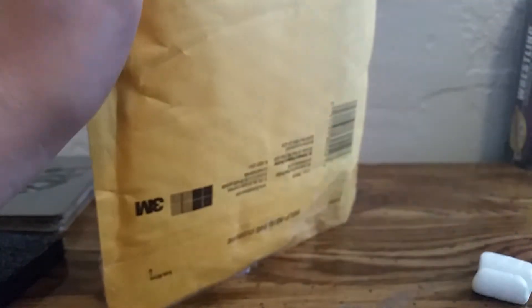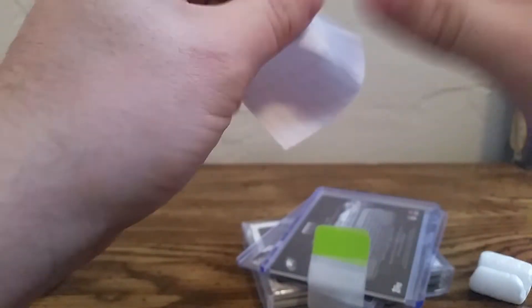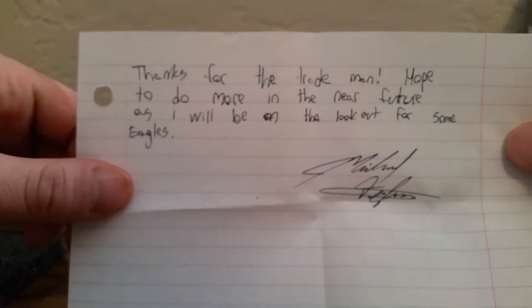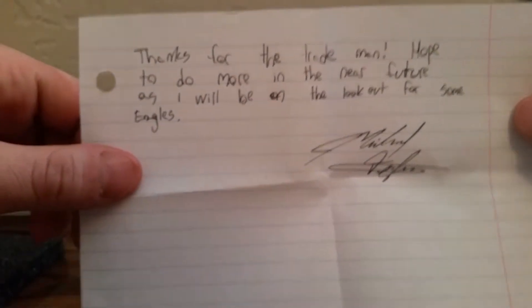Now this one - I don't know what this is at first. There are some nice notes inside. It says 'Thanks for the trade man, hope to do more in the near future - also look out for some Eagles.' So this is from...